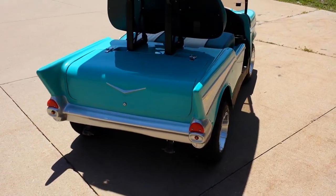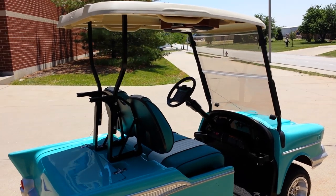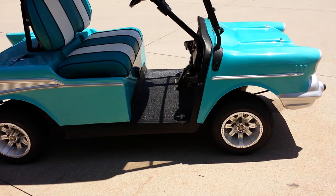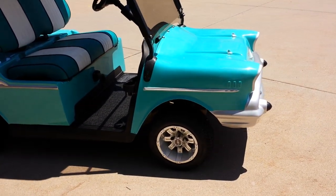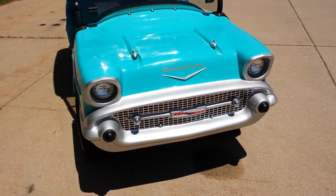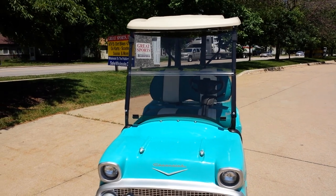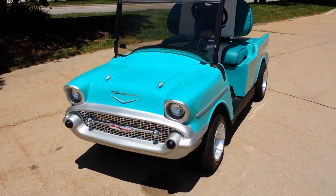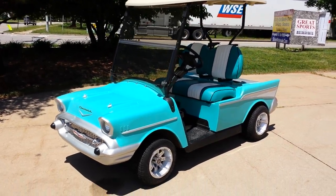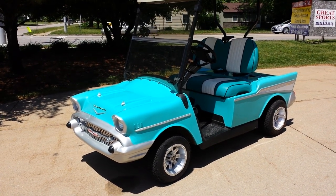Fresh paint, brand new paint job. Give us a call today at 866-606-3991, saferwholesale.com. We can add custom rims, tires, radio, we can add a flip seat on the back — we can make them any style vehicle you would like.